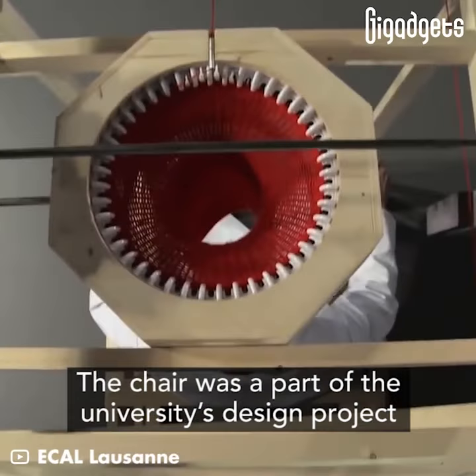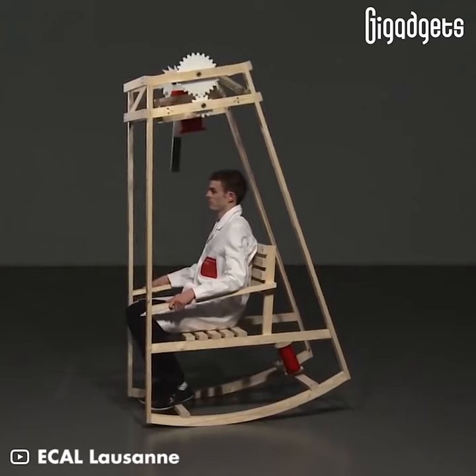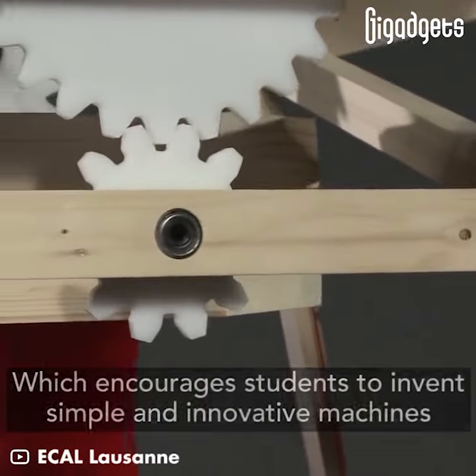The chair was a part of the university's design project, which encourages students to invent simple and innovative machines.